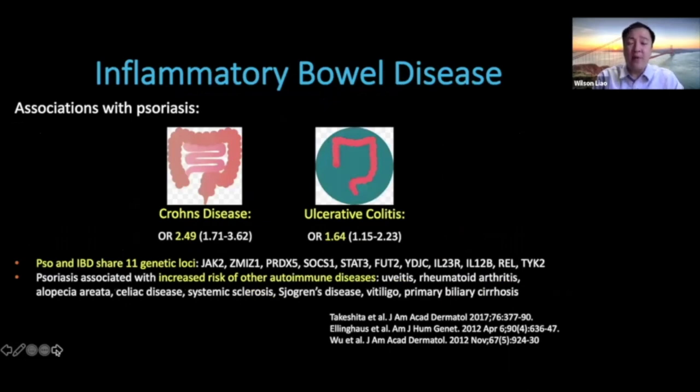Another important comorbidity is inflammatory bowel disease — both Crohn's disease and ulcerative colitis — with a slightly closer association with Crohn's disease. Genetic studies have discovered that psoriasis and IBD share at least 11 genetic loci. Besides IBD, patients with psoriasis are also at increased risk of other autoimmune conditions including uveitis, rheumatoid arthritis, alopecia areata, celiac disease, systemic sclerosis, Sjogren's, vitiligo, and primary biliary cirrhosis.